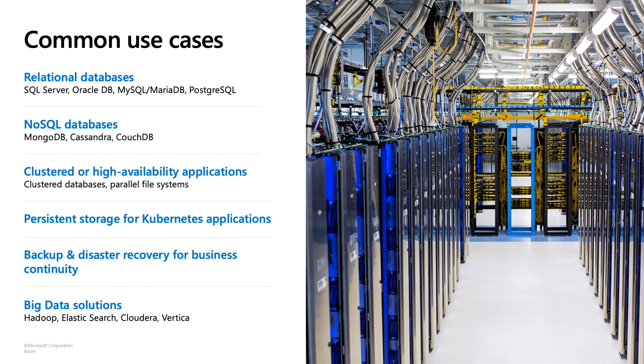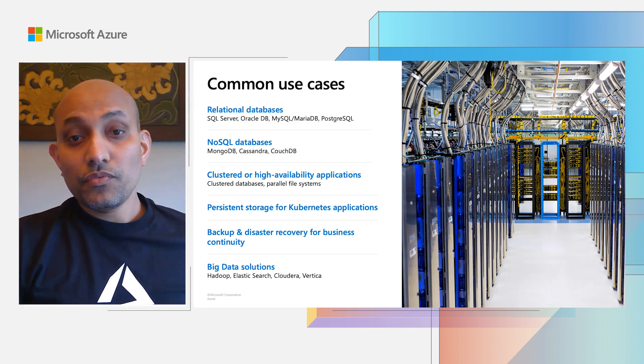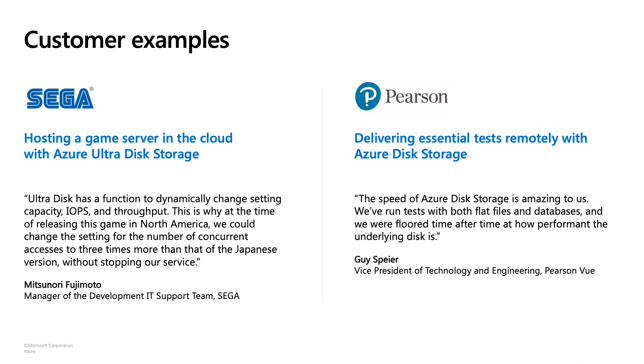Azure Disk can be used for a wide range of use cases and scenarios. If your workload falls into any of these categories shown here, you can find the right solution on Azure. For example, for your most IO-intensive workloads, Ultra Disk could be the right solution. And for most other generic enterprise production workloads, you could use premium disks. And for clustered applications like SQL FCI, you can leverage our shared disks, which come with full support for clustering.